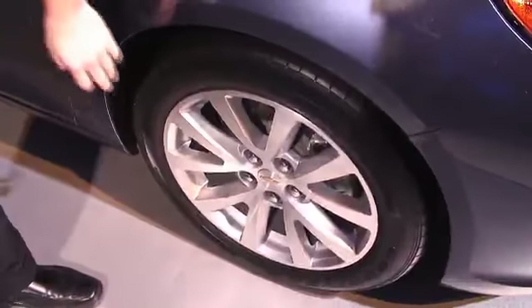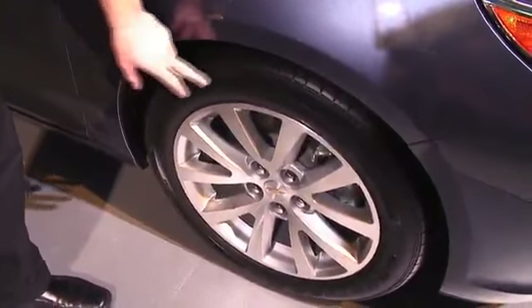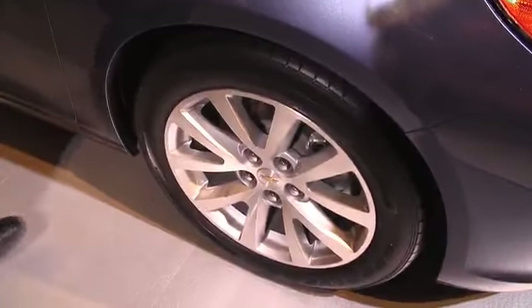As we go around, you notice the Eco model does feature flangeless wheels. They do not have a flange out here for weights. They do have low-rolling resistance Goodyear tires on this vehicle.